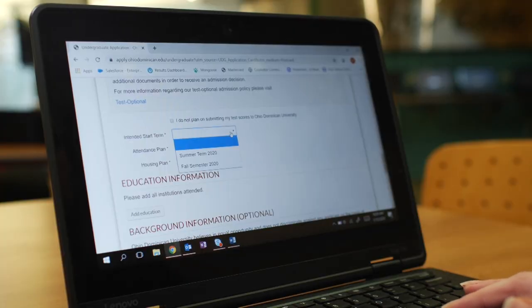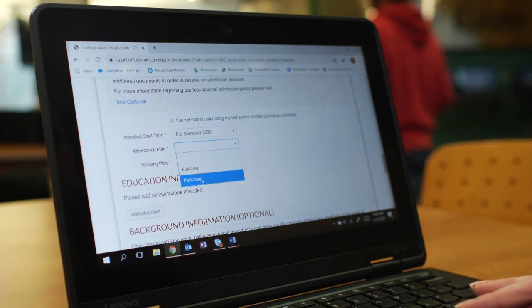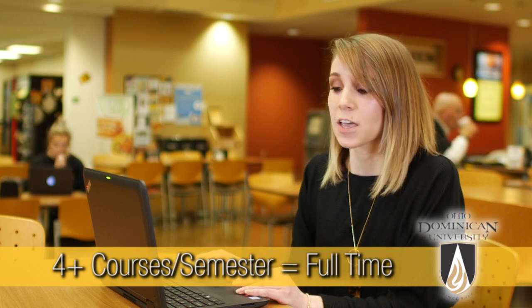Of course we also need to know when you want to start. Our fall courses start in August, spring in January, and summer in June. Now take a look at the Attendance Plan field — you can select either full-time or part-time.